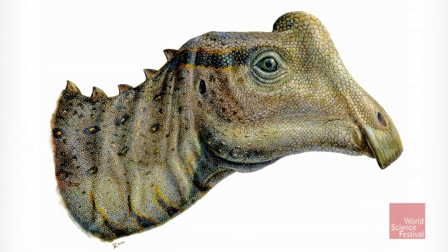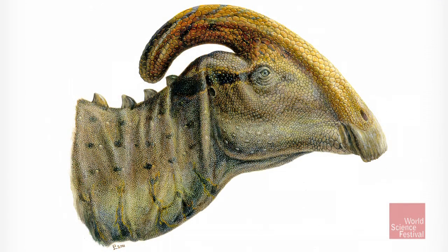The crest was formed out of the nasal passages and the surrounding bones. In adult Parasaurolophus, it grew to this long tube that would have extended way, way back over the head. But in our little guy here, it's just this little bump. And that's interesting because it shows that Parasaurolophus changed the shape of its skull quite a bit as it grew up.